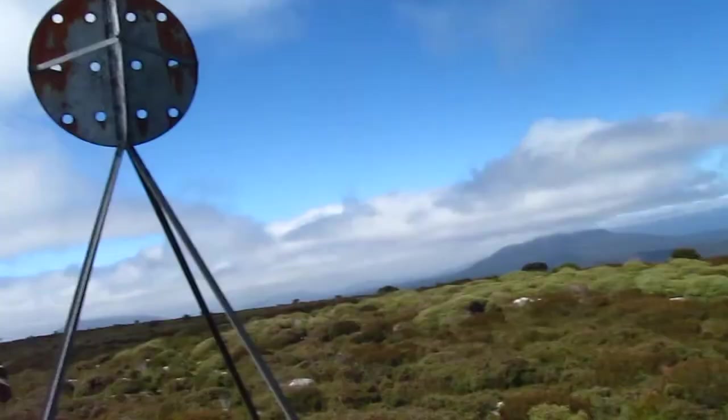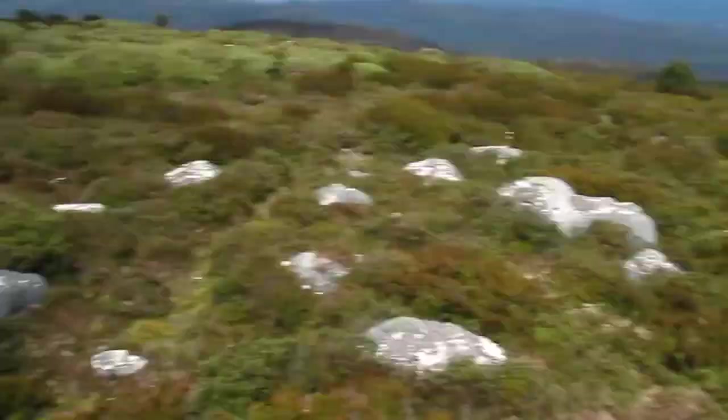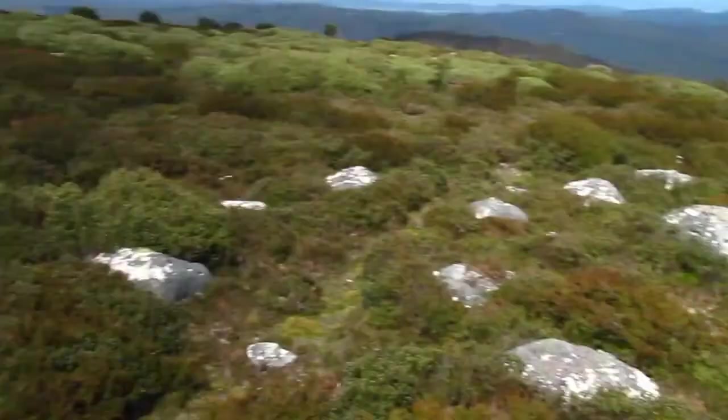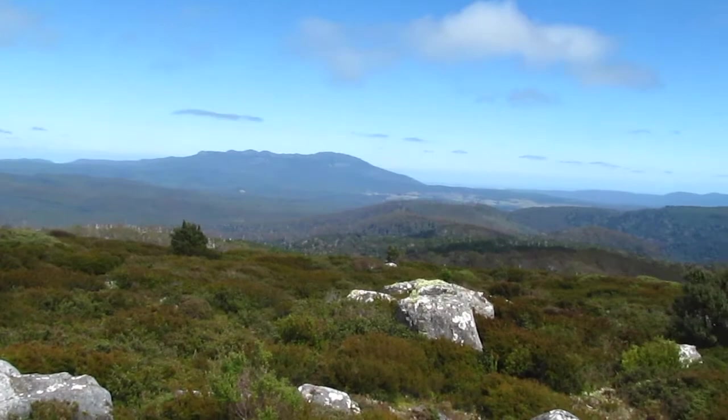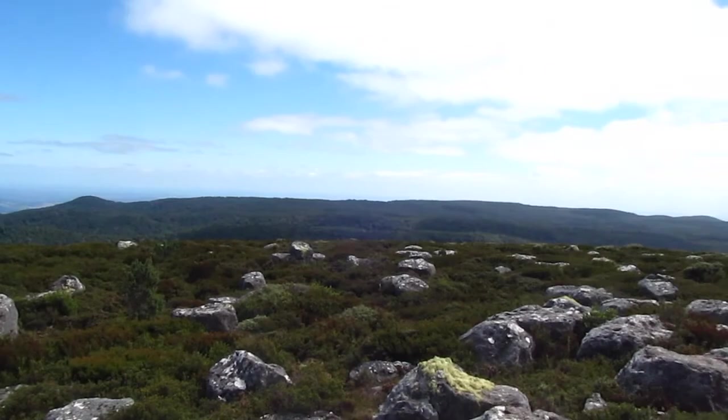We're on the top of Mount Maurice two hours after leaving the cars. The trig point is here and the views are pretty good for such a low mountain. You've got Ben Nevis, Ben Lomond with cloud over there, then looking towards Mount Barrow, and that's Mount Arthur. You can see Bass Strait from here, and there are the sandstone boulders on the summit. That is Mount Camelot.